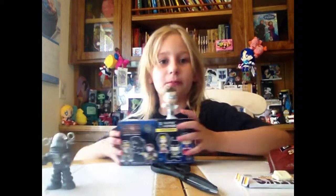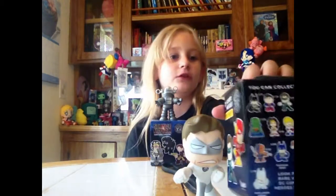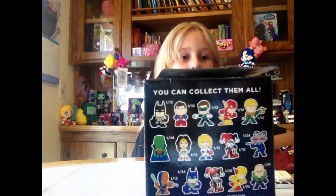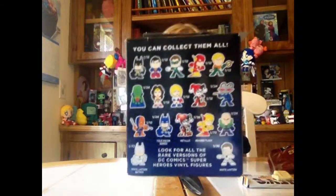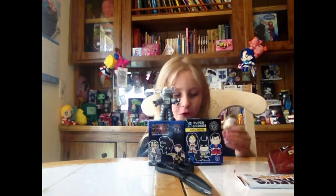Now it's time to do blind boxes. It's DC Comics Super Heroes and Science Fiction. This is the White Lantern. What I wanted from the box was the Flash or the Reverse Flash — yellow and red, or red and yellow. Instead I got the White Lantern, which is one out of 36, so it's rare.